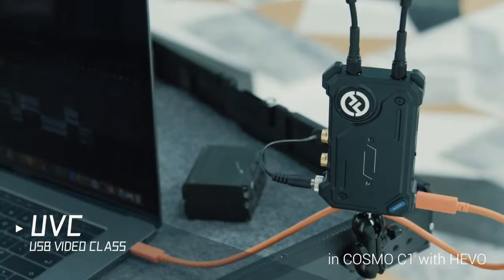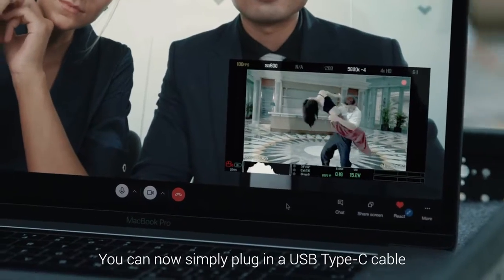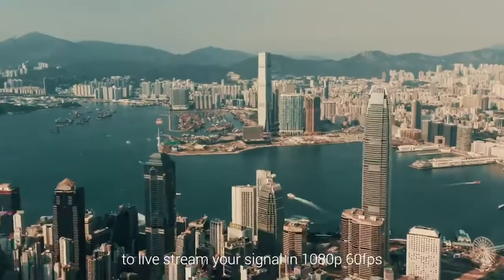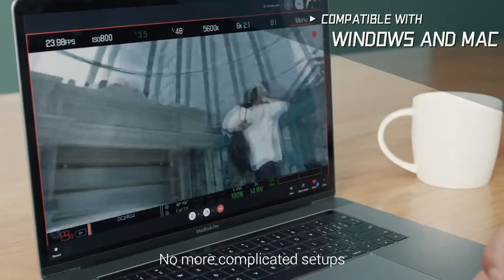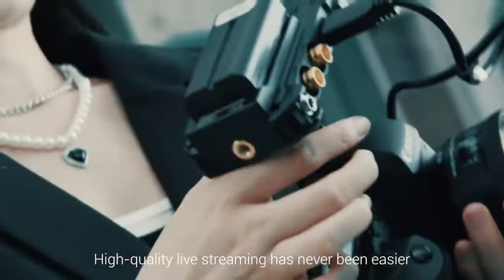UVC is embedded in Cosmo C1 with Hevo. You can now simply plug in a USB Type-C cable to live stream your signal in 1080p, 60 frames per second. No need for video capture cards. No more complicated setups. High-quality live streaming has never been easier.